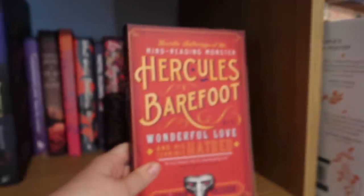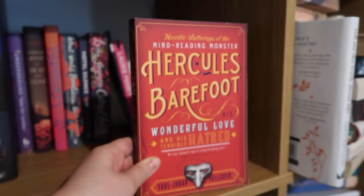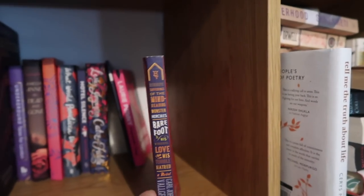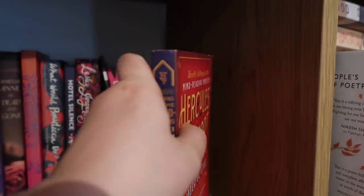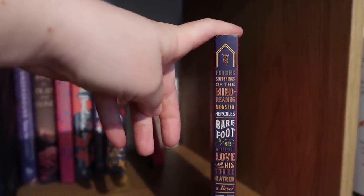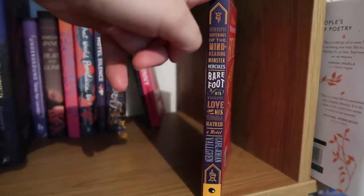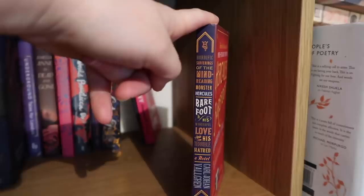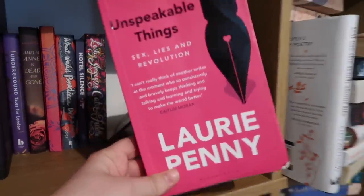This is a book I've never read but keep because the design of the front cover is so good — literally that is the whole thing. It should be on the red shelf but it annoyingly has a purple spine. But I love the fact that the whole of this ridiculously long title is squeezed onto the spine: The Horrific Sufferings of the Mind-Reading Monster Hercules Barefoot, His Wonderful Love and His Terrible Hatred. A Novel. Bold. Laurie Penny's Unspeakable Things — this has to be spoken about, we're going to speak about this, it's going on the pile.